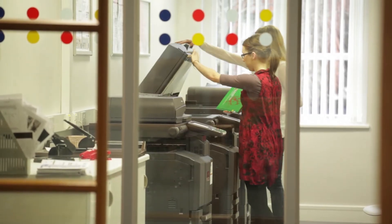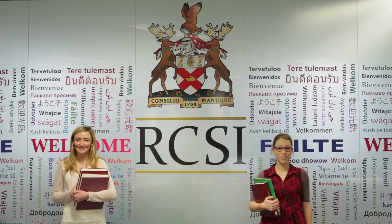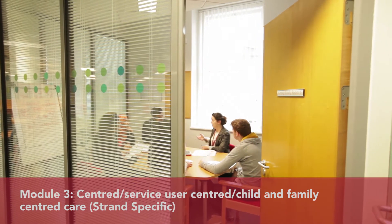The second module, interdisciplinary communication and teamwork, aims to provide students with advanced knowledge in this area and to enable them to develop strategies for effective communication and teamwork. Module three is patient assessment, care and evaluation.